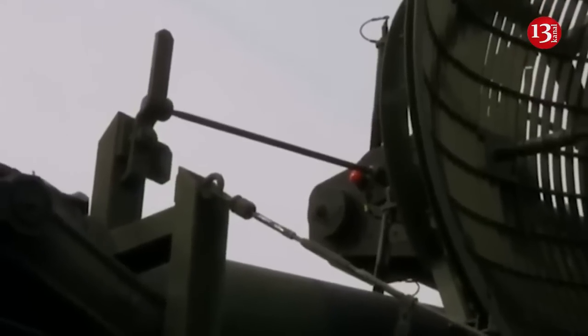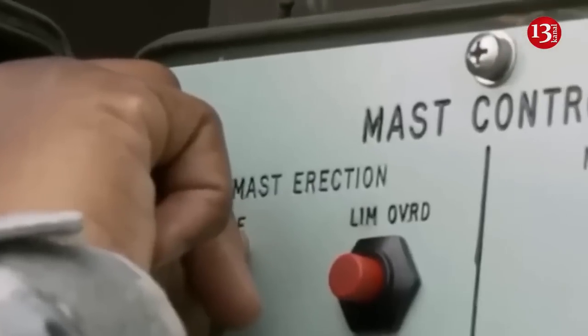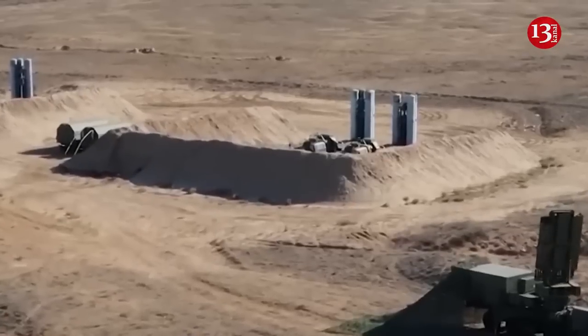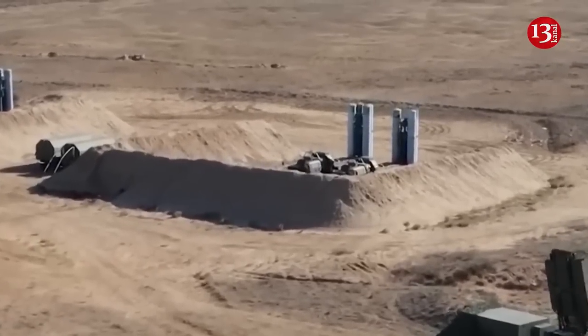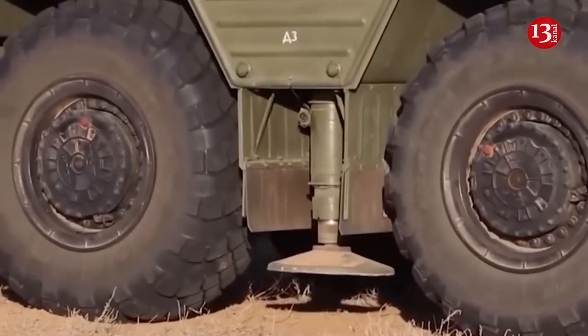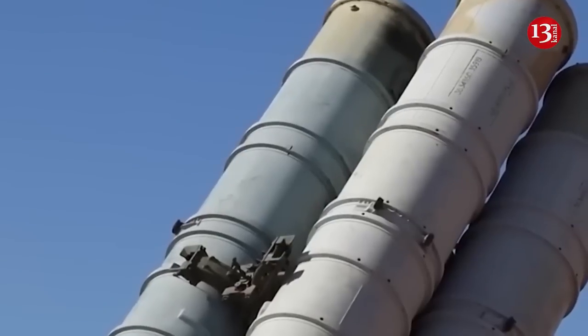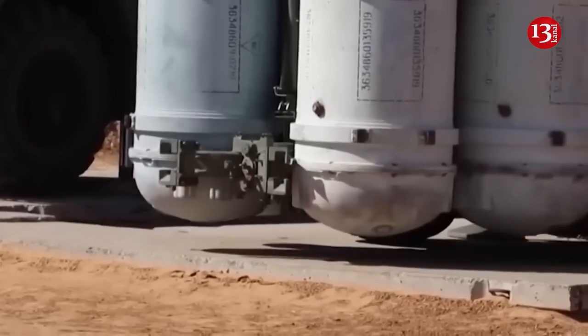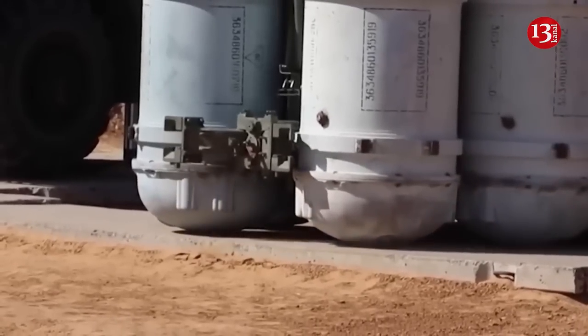In terms of combat vehicles, Sweden has already decided to deliver Ukraine 50 CV-90 tracked armored infantry fighting vehicles and an undisclosed number of Archer 155mm truck-mounted self-propelled howitzers. The Stridsvagn 122 is a Swedish main battle tank based on the German Leopard 2A5, featuring improved command and control systems, fire control systems, as well as reinforced armor.